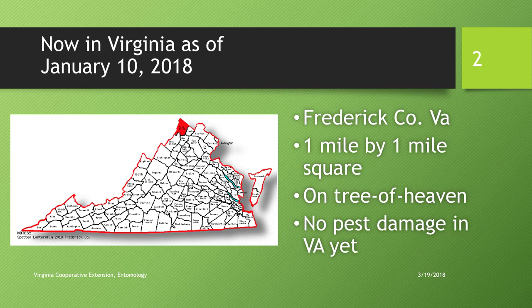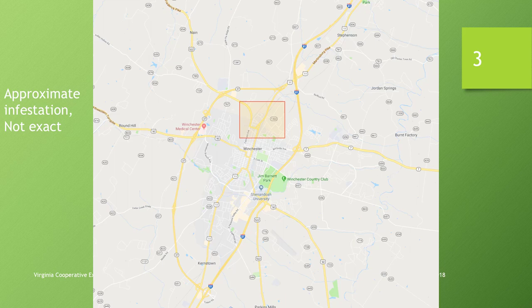At this time there is no pest damage yet in Virginia, although in Pennsylvania it's a different story. This is an approximate infestation map showing Winchester, Virginia. You can see I-81 running north-south, and the northern section of Winchester is where the spotted lanternfly infestation occurs.